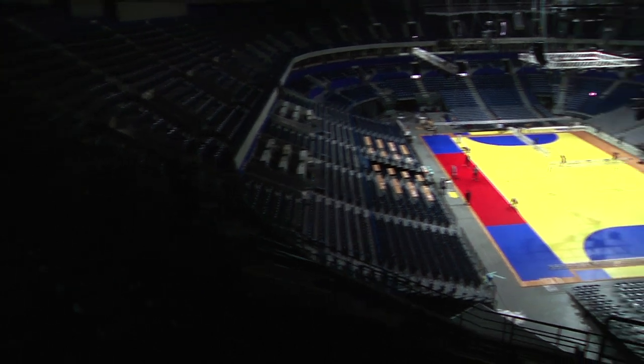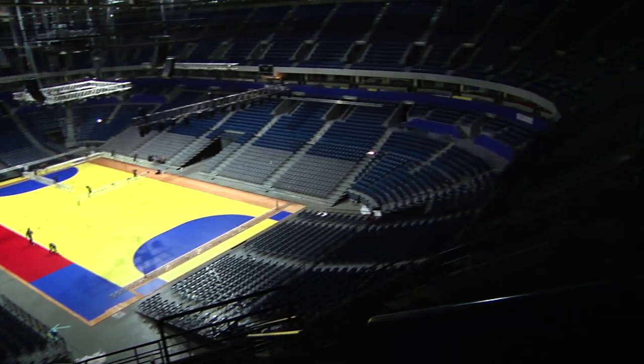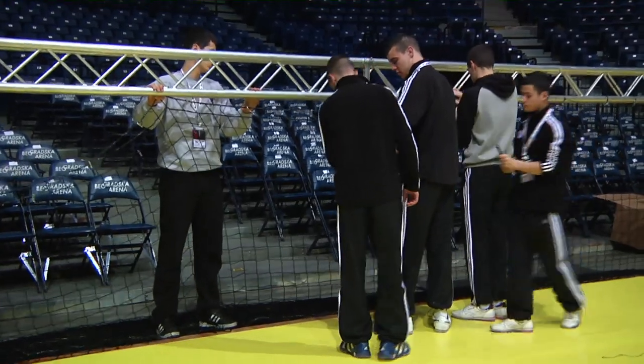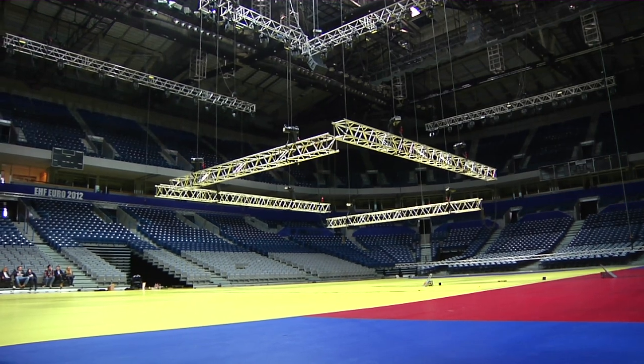Officially opened in 2007, it's a multifunctional arena which has hosted many big sports events, as well as concerts, congresses and even the Eurovision Song Contest. The main hall is 48,000 square meters and has six levels.